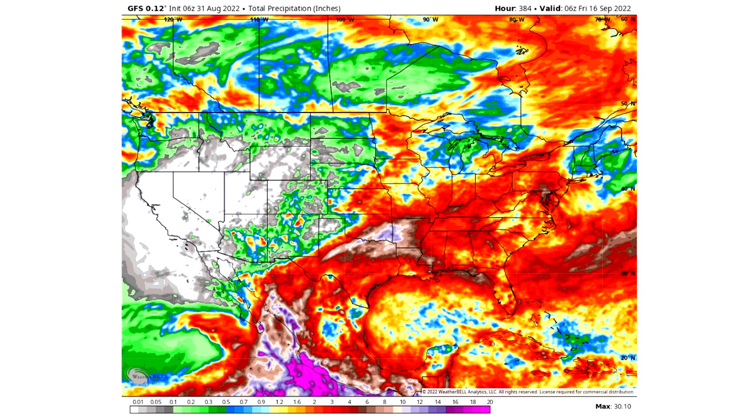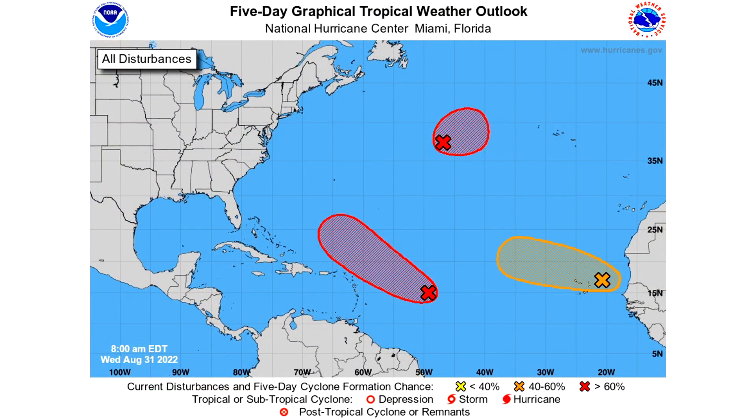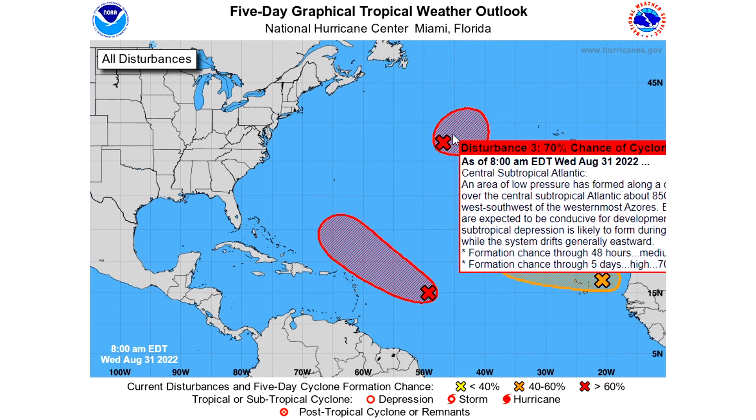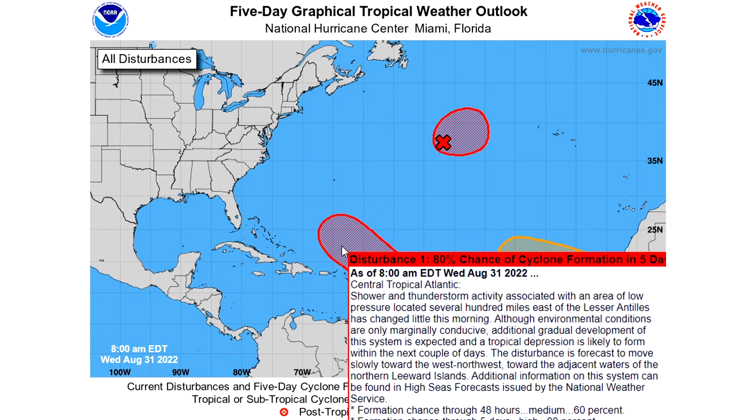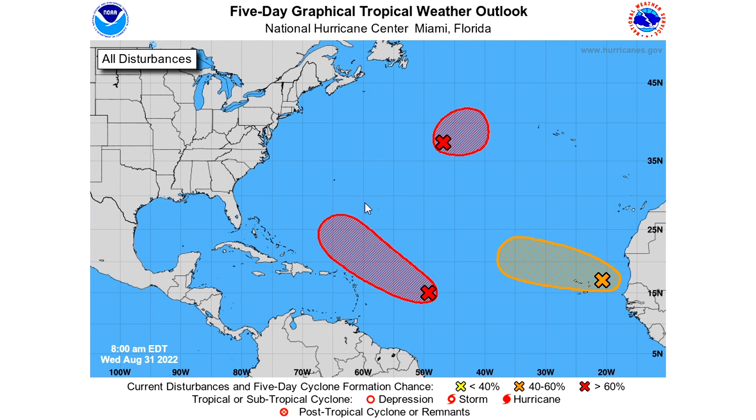Now for the five-day graphical tropical weather outlook: we have two code reds and a code orange. The one to the north is a surprise — yesterday it wasn't there, and today it has a 60% chance of development over the next 48 hours and a 70% chance over the next five days, with a track potentially toward Europe. The orange one entering the main development region has a 40% chance over 48 hours and 50% over five days. The system we're most confident in is in the very western end, with a 60% chance over 48 hours and an 80% chance over five days, looking to approach Bermuda or just to the west of Bermuda — and hopefully staying offshore of the east coast.